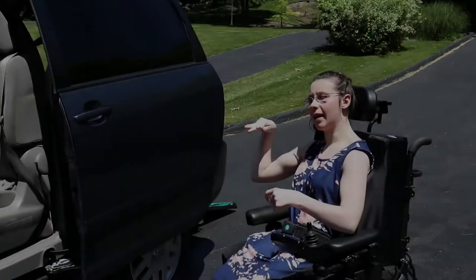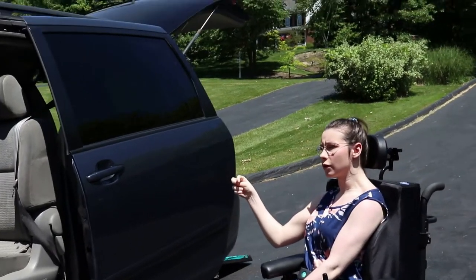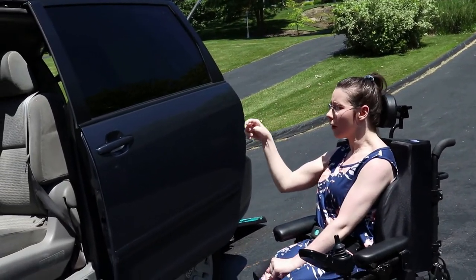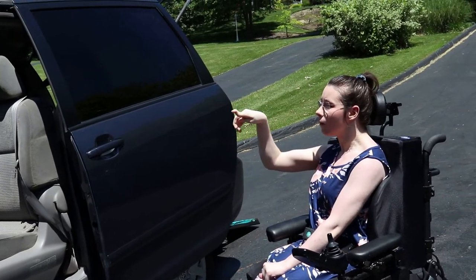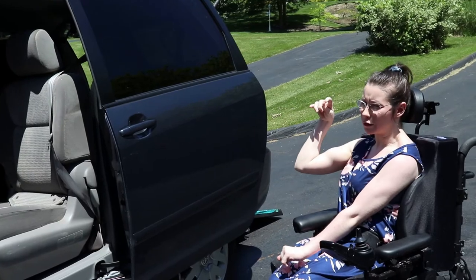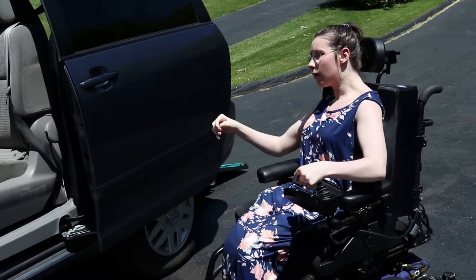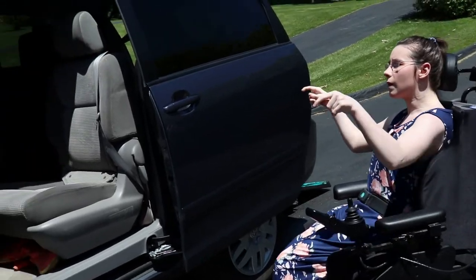It was already a wheelchair accessible van, but we had to convert it to include the unlocking system that we have. That was extra money, and we also have a little bit of additional features.